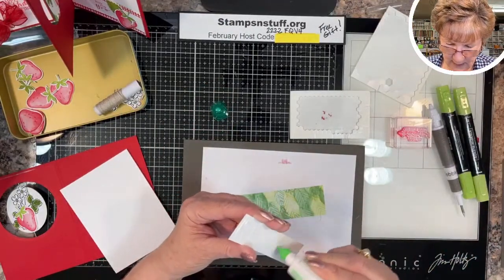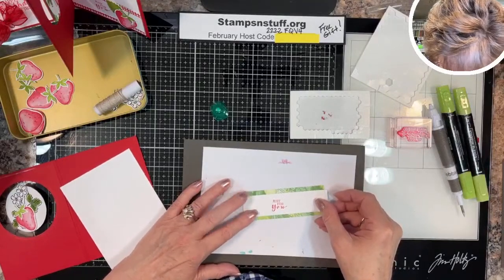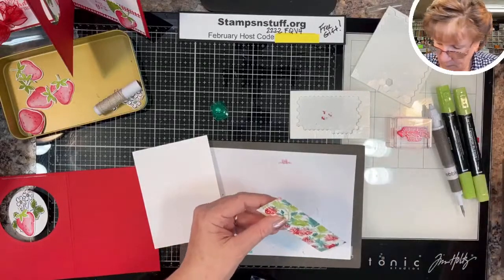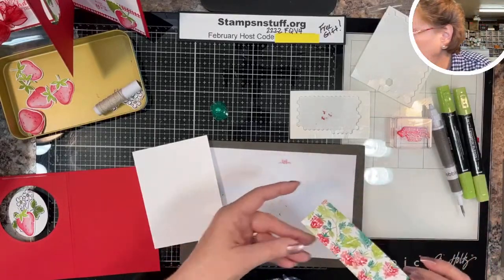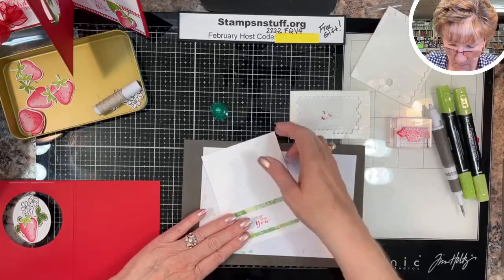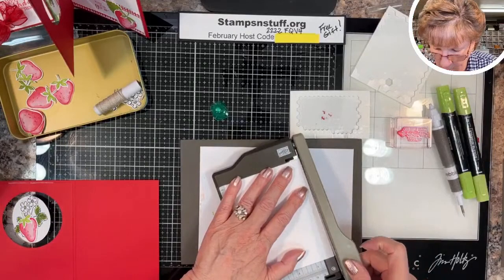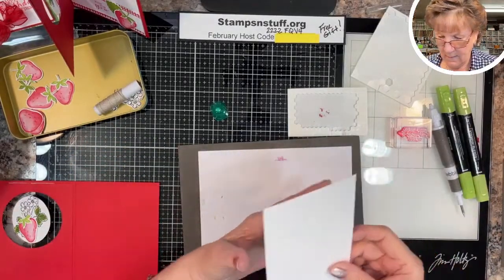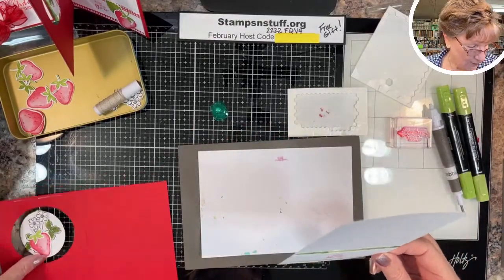Get this card done and then we'll show you how to do the belly band. We've just been one hour — we'll have three cards and a box. I'll show you how to set the interactive card when you put it in the envelope so that it will spin.